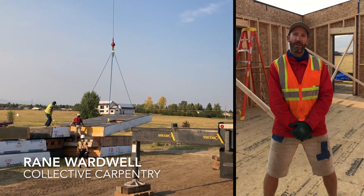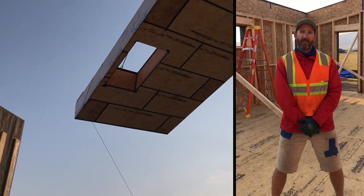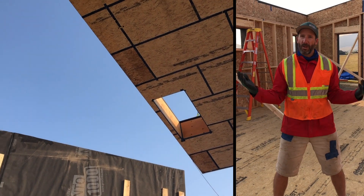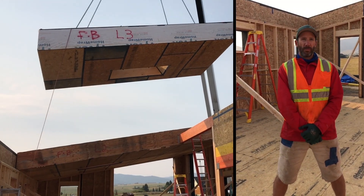Hi, this is Rain. We're in Bozeman, Montana putting together a near passive house. The builder is Eaton Builders. I'm from Collective Carpentry. These are walls that were built in our shop up in Intramere and we're putting them together.